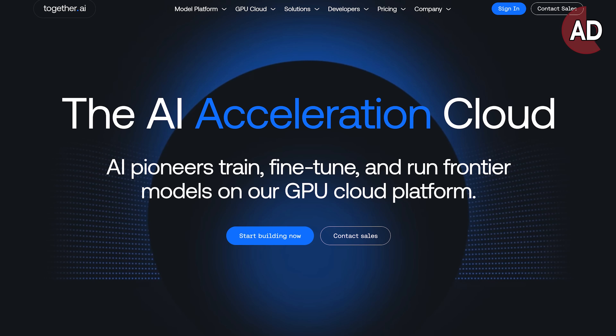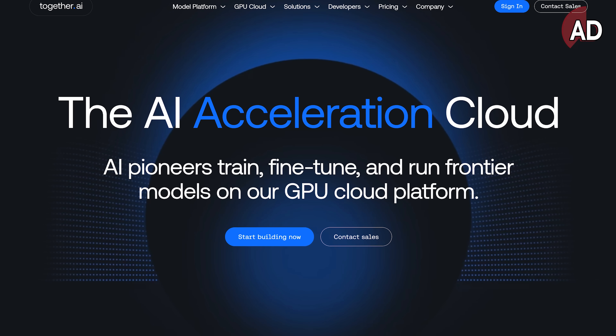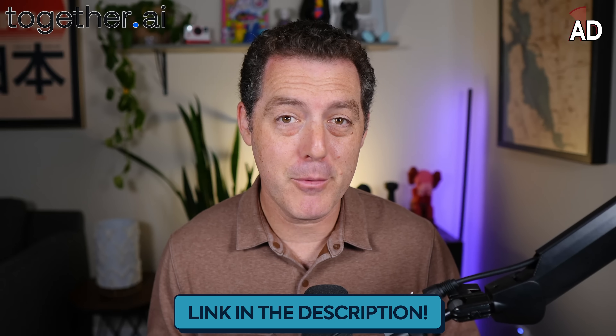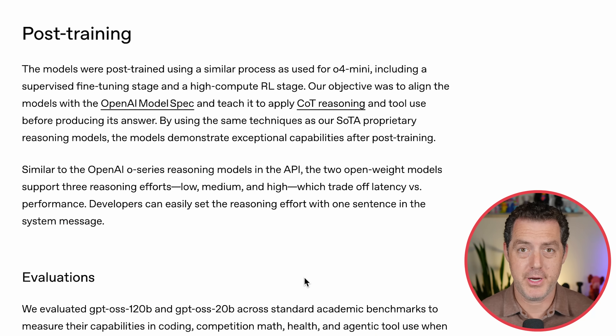If you want to try this model out today, check it out from the sponsor of today's video, Together AI. You can try these new open-source models along with all of the best open-source models on the market at blazing fast speeds and incredible prices. Link down below — they've been a phenomenal partner.